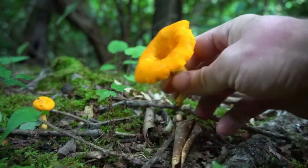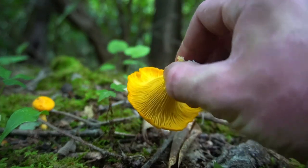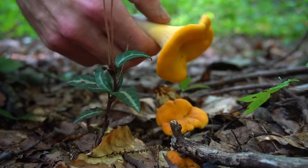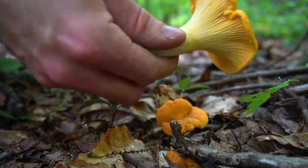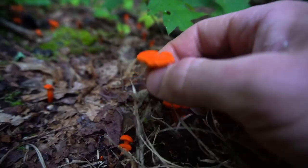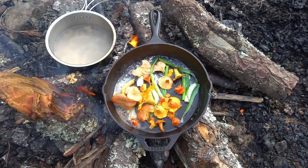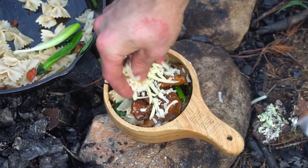Chanterelles fruit from late June to September in the Blue Ridge Mountains. They like to form in shaded regions at the edge of forests, streams, and trails. Chanterelles start their life cycle as a standard button mushroom shape but fan out into a vase shape with wavy ridges as they mature. They are delicious when cooked and I like to pair them with pizza, pasta, or eggs.